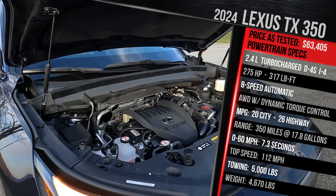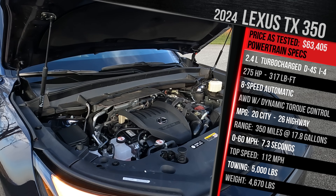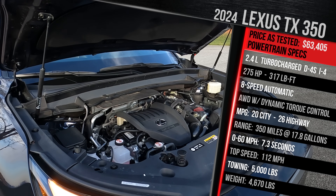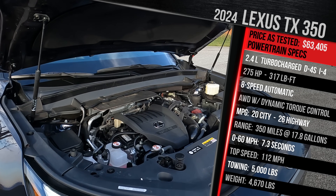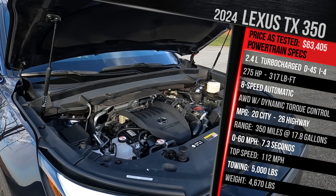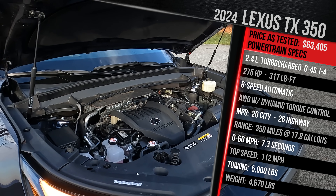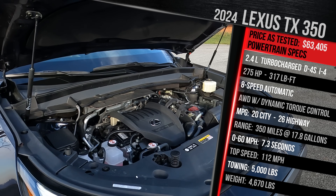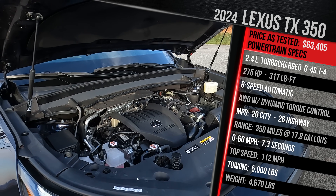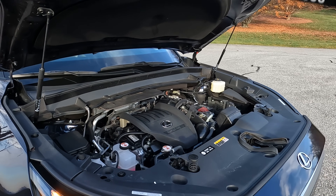This model here is rated to get 20 in the city and 26 on the highway. It has around a 17.8-gallon fuel tank, so you're looking at around 350 miles of range. Lexus claims this model is good for zero to 60 in 7.8 seconds, a top speed of around 112 miles an hour, and you can still tow a maximum of 5,000 pounds. The TX is the biggest Lexus SUV ever, weighing in at just under 4,700 pounds — about 100 pounds heavier versus the equivalent Toyota Grand Highlander.